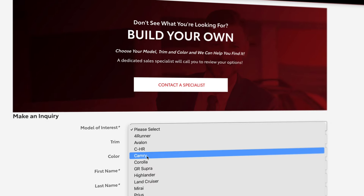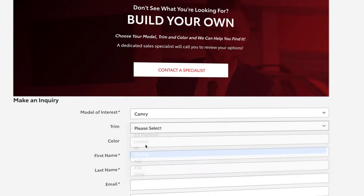Excuse me? Yeah. You just choose your model, trim, and color, and we can help you find all of it. Plus, a dedicated sales specialist will call you to review your options.